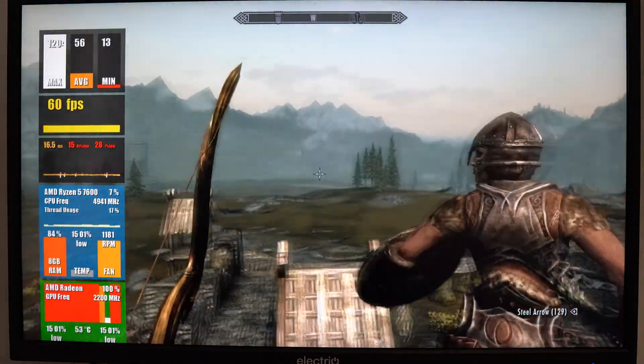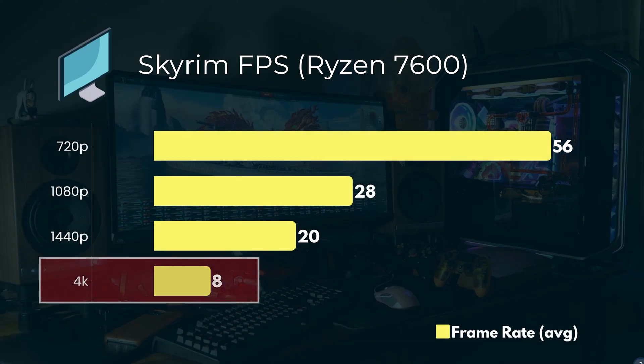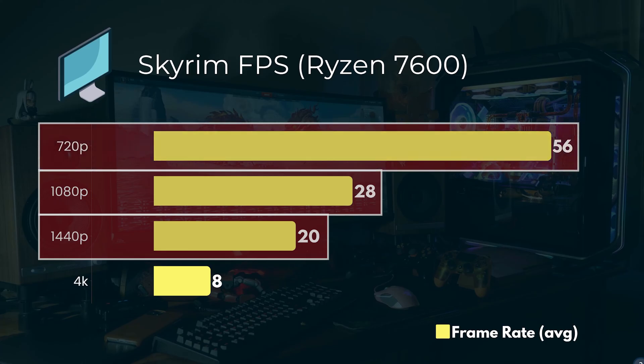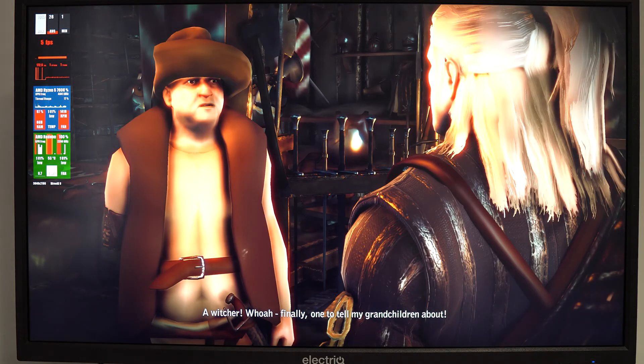In terms of the Skyrim results: it's unplayable at 4K, but at 1440p, 1080p, and 720p it's better — which I think is pretty cool for integrated graphics. Yes, this is a fairly old game, but I think these are actually pretty good results.